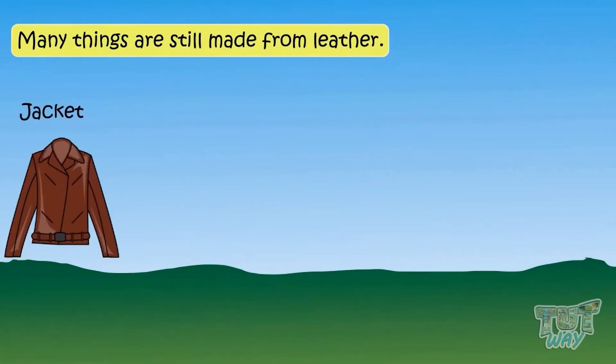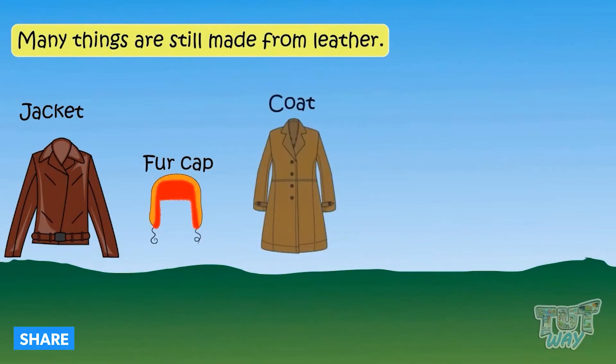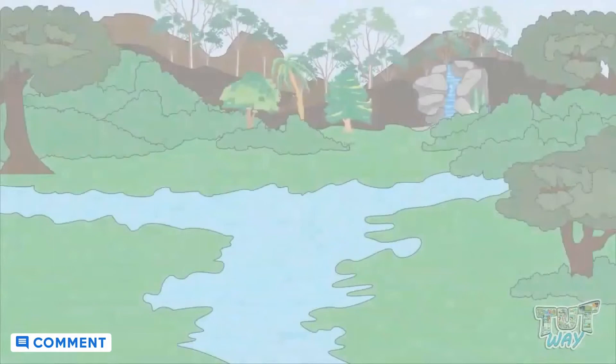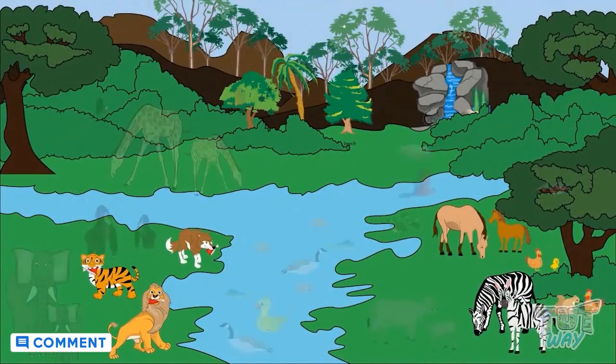Many things are made from leather, like jackets, fur caps, coats, gloves, and purses. All animals have different shapes and sizes.